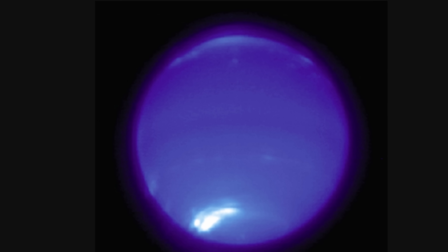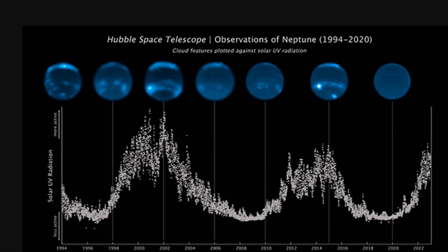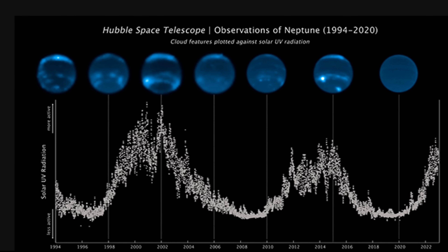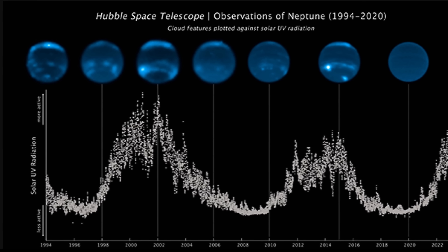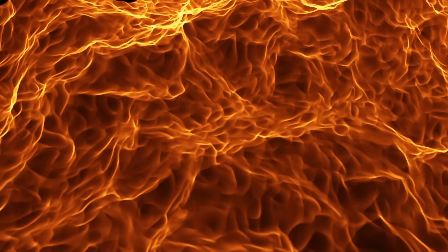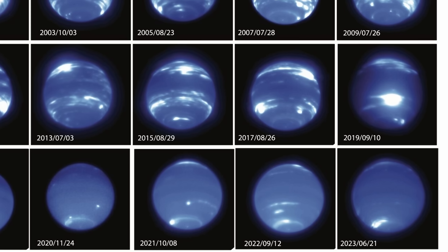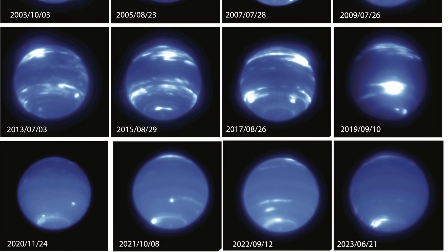These recent pictures showing no clouds take this to a completely new level. Here's a graph showing solar cycles — total solar UV radiation — alongside the amount of clouds on the surface. The assumption is that this solar cycle is one of the strongest in the last few decades. The sun will be extremely active for at least a few more years, reaching peak activity in 2025. Because the sun was already active in 2020, it may potentially explain why many clouds suddenly disappeared, making Neptune look very different. But the obvious question is why — how does any of this work?